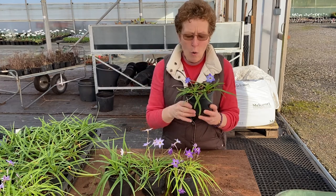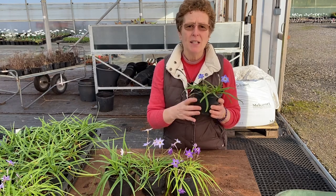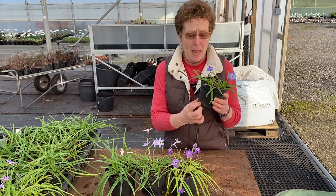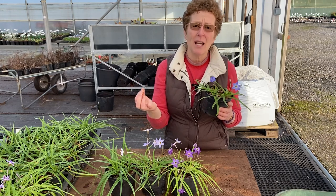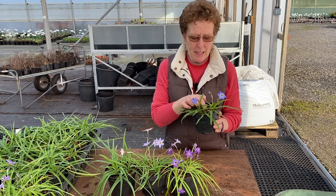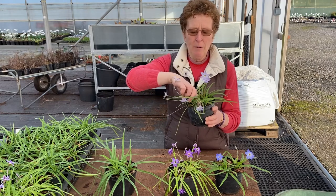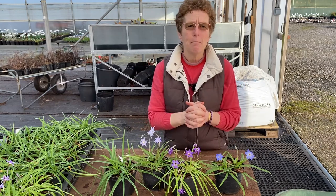Once they're finished flowering, they die back down. If you want to divide them, divide them just before they finish flowering and before you lose all the foliage, so you're able to find the bulbils at the bottom. Don't divide them into individual pieces — it takes a long time for those to bulk up. Instead, split the clump in half, leaving half in situ and moving the other half to a new spot.